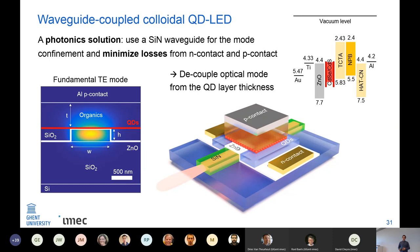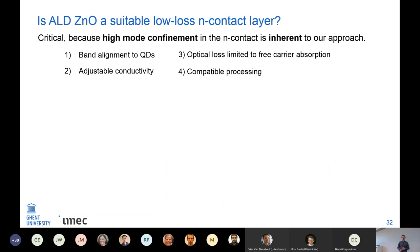We use a very similar structure as for the single-photon emitters: electrons are injected from zinc oxide into the quantum dots and holes from the organic layers. This approach really relies on finding and fabricating a very low-loss n-contact layer, which is critical because the optical mode is always going to be confined in this n-contact layer. The n-contact needs good band alignment, adjustable conductivity, optical loss limited to free-carrier absorption, and compatible processing.